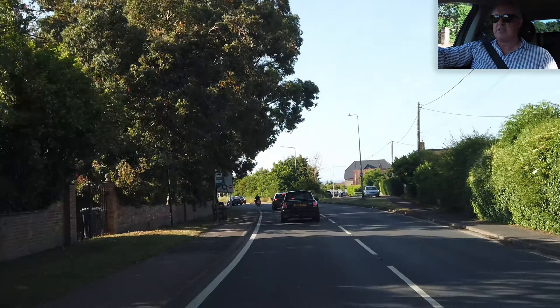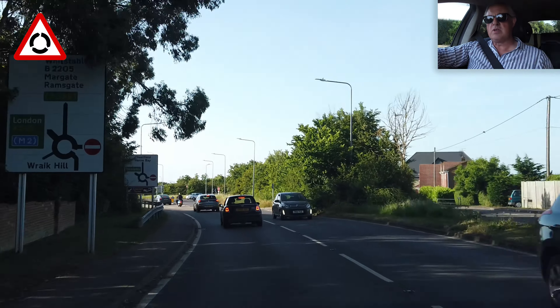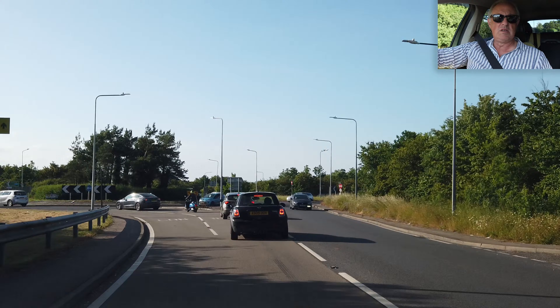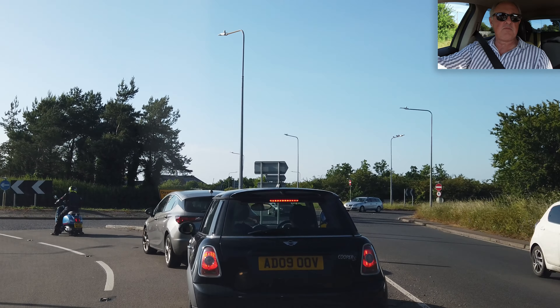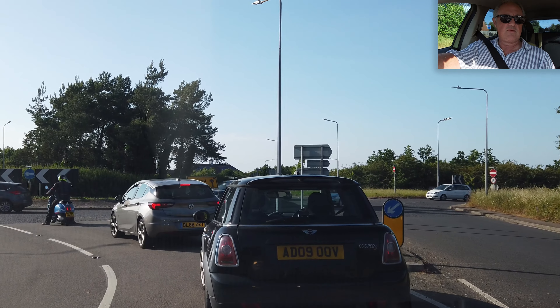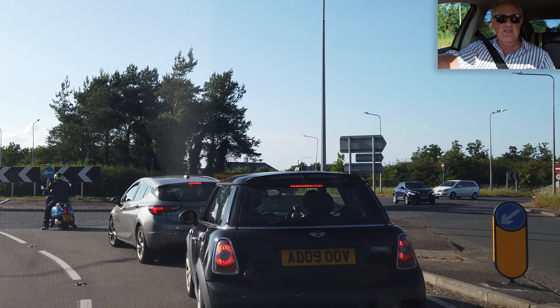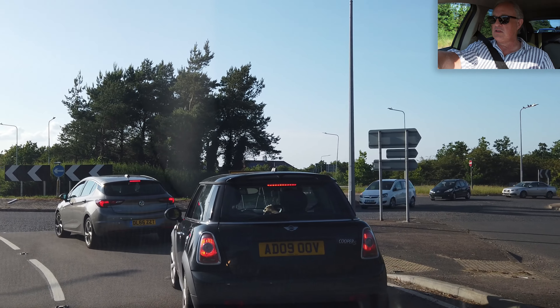We've already been through Pean Hill, because here's the roundabout that leads to Whitstable, so I'm going straight across. I was going to go in the left lane but it's marked London for the left lane, so I guess they want you to use the right-hand lane to go straight across. Normally with two exits you just go in the left lane if you're going straight across.